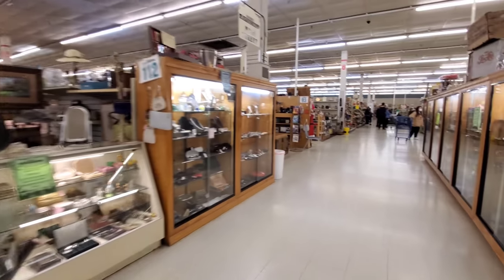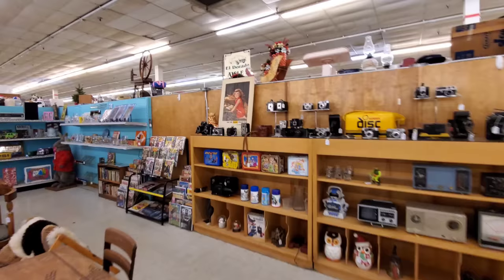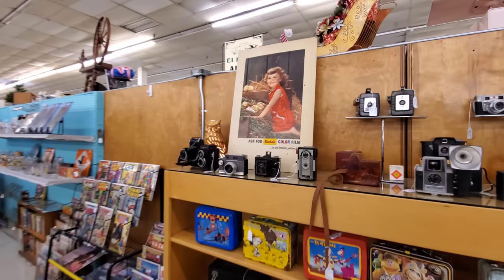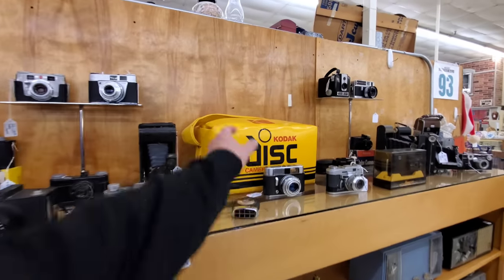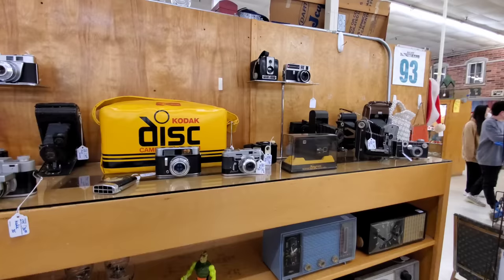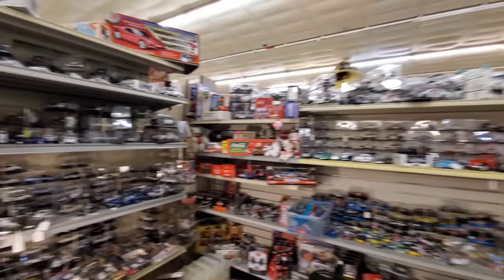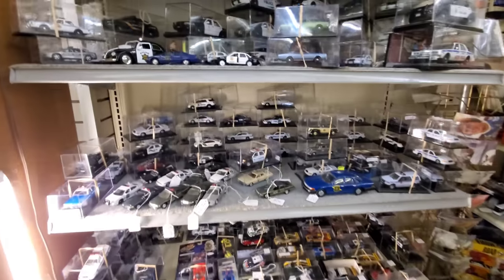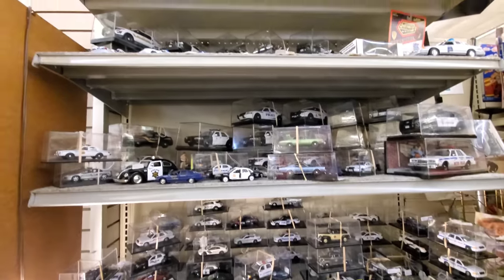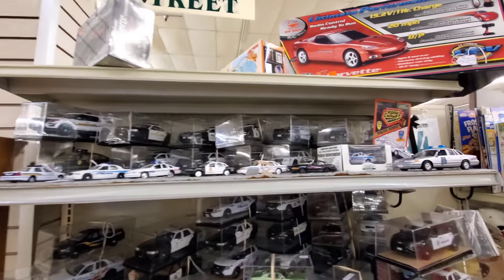By the way, for the die-cast collectors out there, let me show you what I just found. First of all, to my friend Brandy — Brandy, if you see this, get your butt out here. I know you love collecting cameras. Look at that. I love the old clocks and the old TV. Anyway, to the die-cast collectors, check this out. Look at all the vintage police cars in here — race cars, old cop cars. Look at all the different towns and cities they have them for.